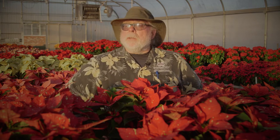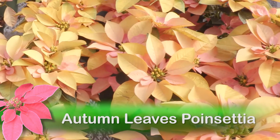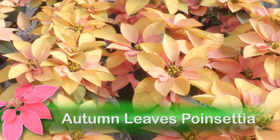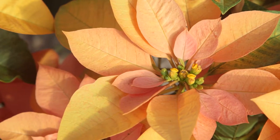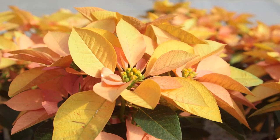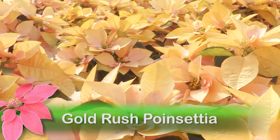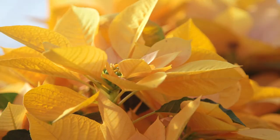Autumn Leaves is an unusual poinsettia with its bright bracts resembling the leaves of the fall season, displaying a rich golden yellow with small pink flecks. The yellow and pink colors intensify as the bracts begin to mature. A similar poinsettia is called Gold Rush, and you can see why.